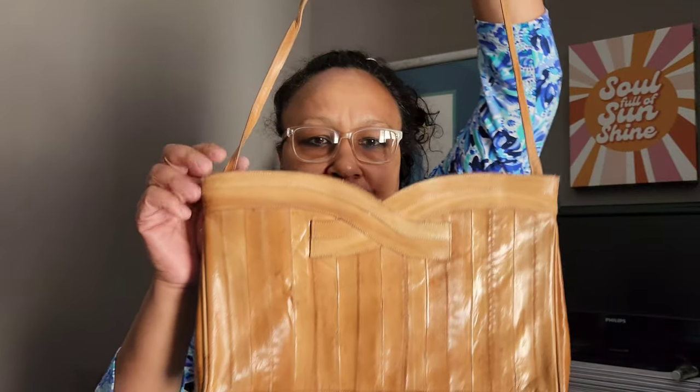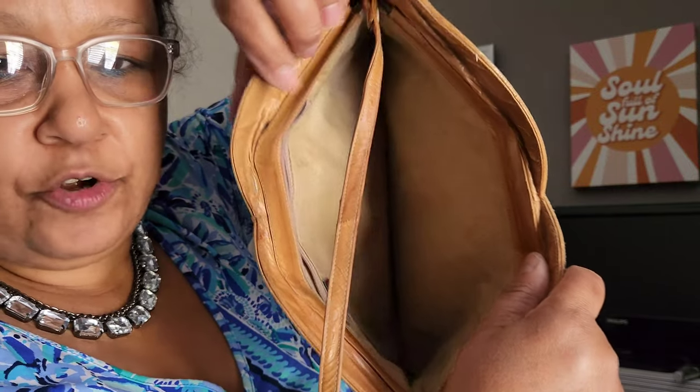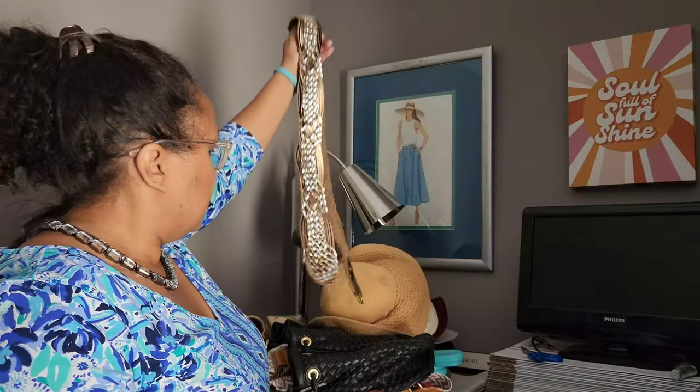I spent a lot of time in the purse bins because you just find good stuff there. I didn't get many purses but this is a genuine eel skin shoulder bag — it's not long enough for crossbody but it's got that hinge opening, clean cloth interior, labeled as genuine eel skin. It's sharp and in good condition.